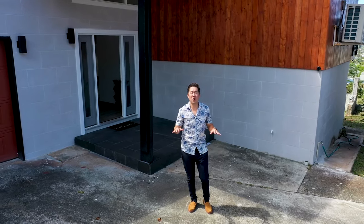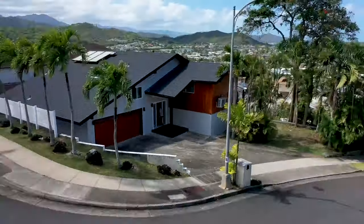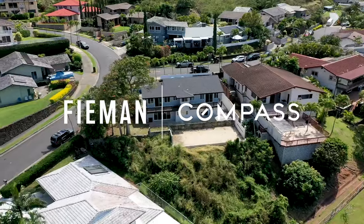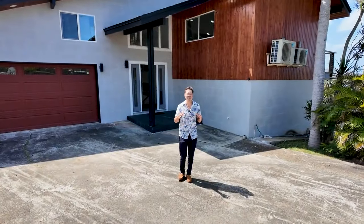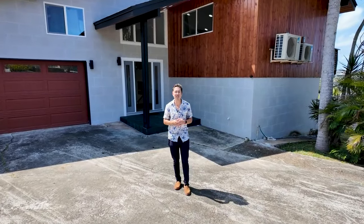Are you looking for a newly renovated home here in Kailua? Well, I got just the property for you. Hey, it's Ben Feynman. Welcome to my latest listing at 1340 Aopupu Street, right here in Hillcrest, Kailua.